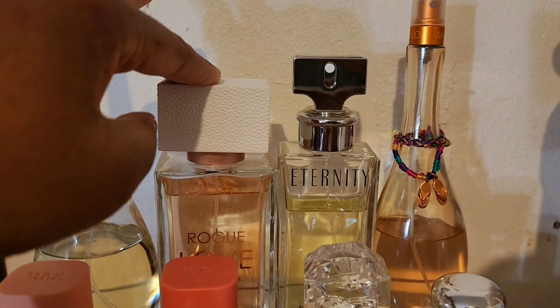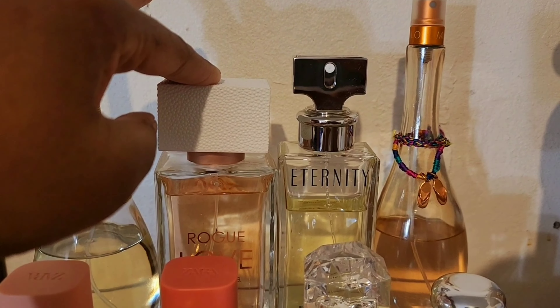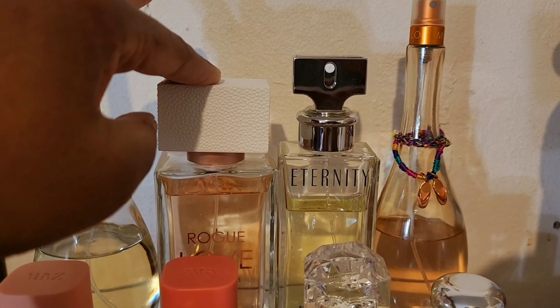This is Clinique Happy in Bloom — the writing is really light on it, but it's not backwards. If you look, it has a slight purple or lavender tint to it — it is so cute — and that is Clinique Happy with a touch of floral to it.